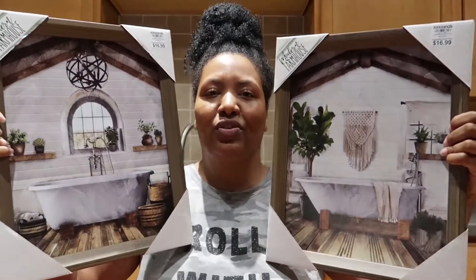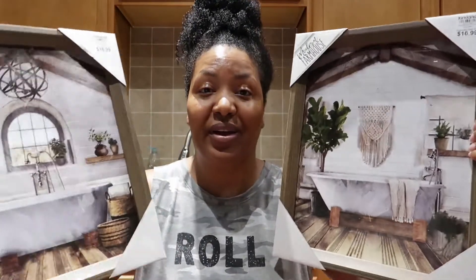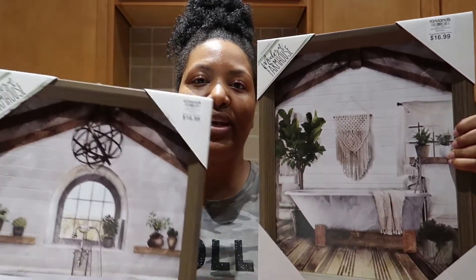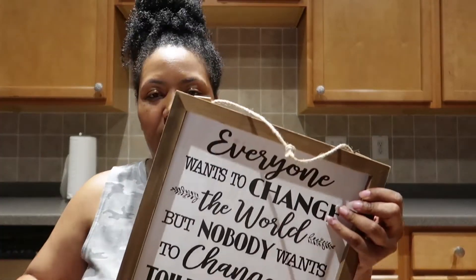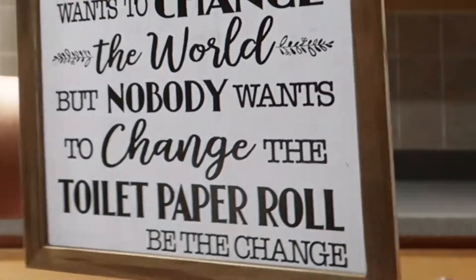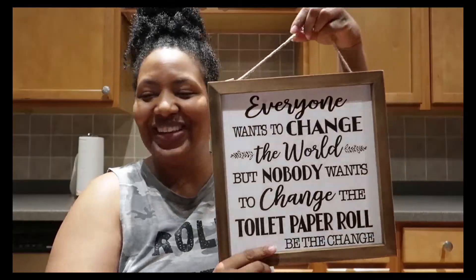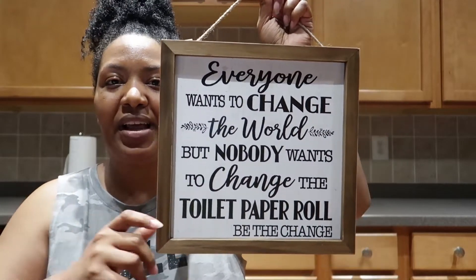I also grabbed a shelf — I'll show you that in a minute, it's out in the garage. I purchased a shelf to go with these two in the bathroom. I didn't know how I was going to hang them, but I like both of these pictures. I also grabbed this picture from Hobby Lobby that says 'Everyone wants to change the world but nobody wants to change the toilet paper roll — be the change.' So cute and funny! I'm going to hang this up in the bathroom too.